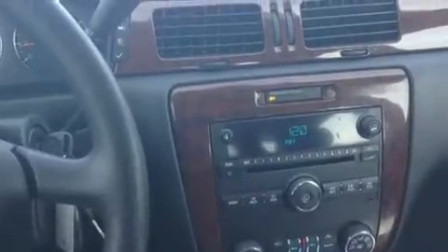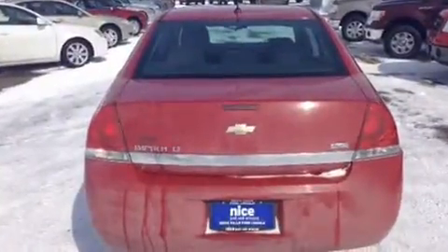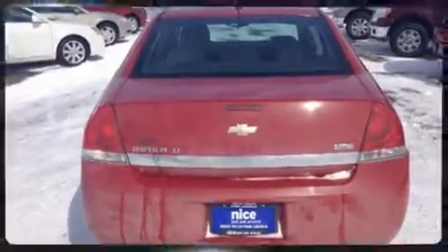Chevrolet ensures the safety and security of its passengers with equipment such as dual front impact airbags, head curtain airbags, a panic alarm, OnStar, and four-wheel disc brakes. This car was designed with safety in mind, allowing you to drive with even greater assurance.